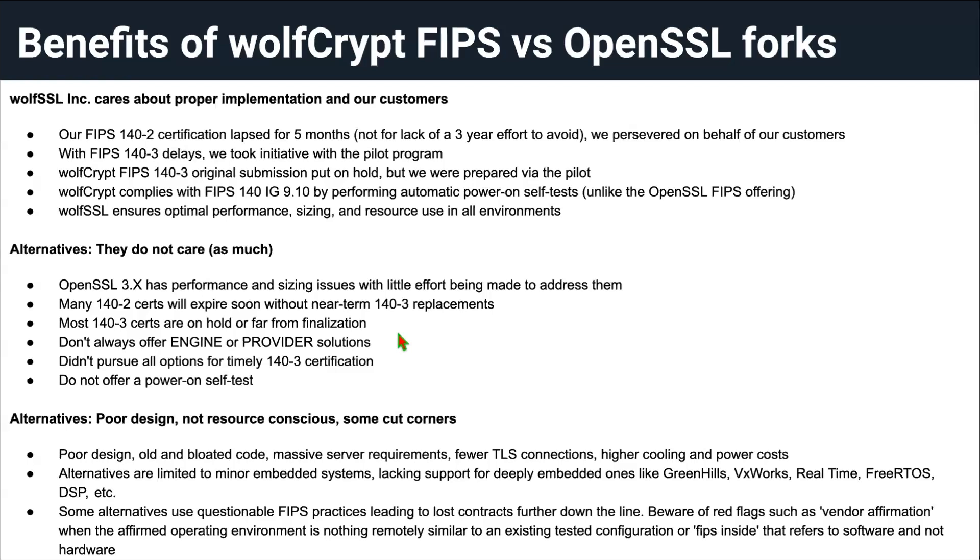We always measure stack and heap use release to release. We don't want to blow that out significantly. If it suddenly consumes 100 kilobytes more stack or allocates 500 kilobytes more heap than two or three release cycles back, we take a hard look at it and get it back down. To our knowledge, OpenSSL doesn't do this, and companies that take OpenSSL and certify it don't have the technical resources to make those optimization passes to the level our team is capable of.